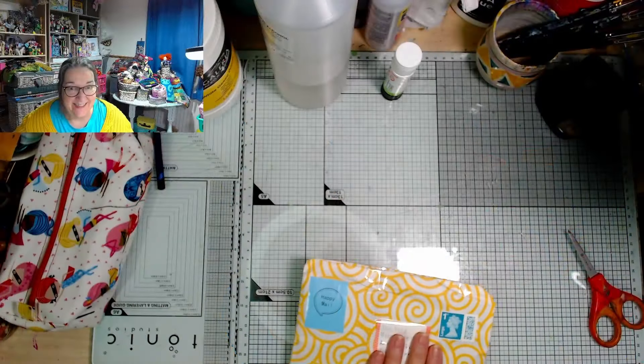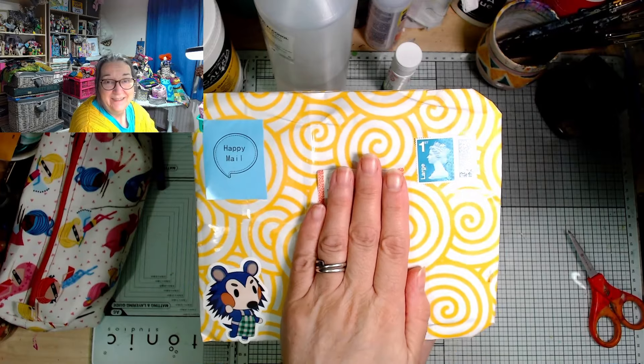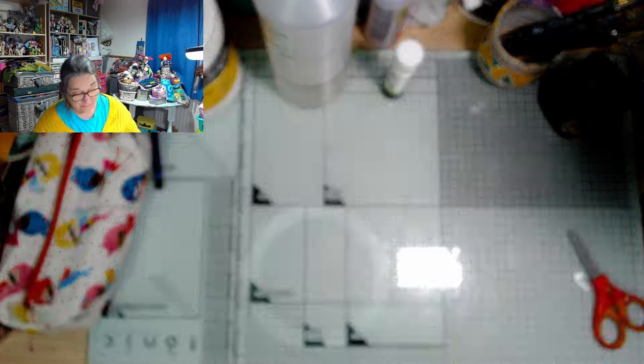There are addresses on both sides of this so I'm going to have to hide it very carefully. Let me take you to the desk. She always just makes such gorgeous looking packages, and you always know it's her before you even get in there.